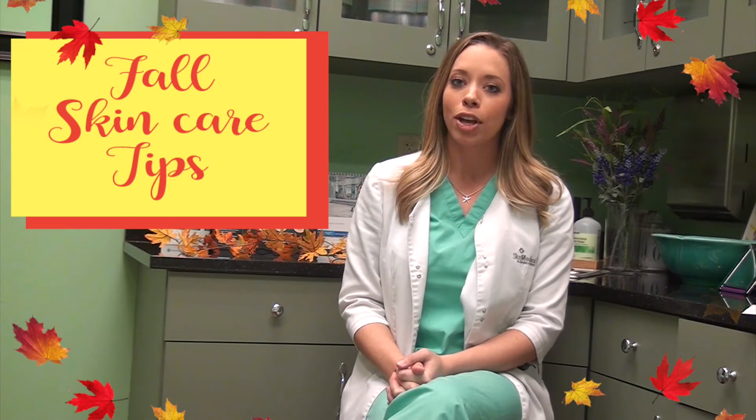Hey y'all, I'm Sarah. I'm the esthetician here at Aesthetic Enhancements Plastic Surgery. And today I'm going to be going over some of the fall skincare tips that I have for you. Since we're heading into fall, it's really important that we start adjusting our skincare routines at home.